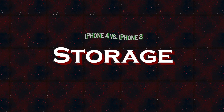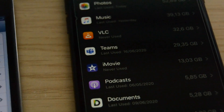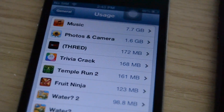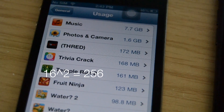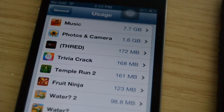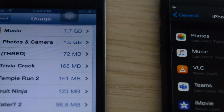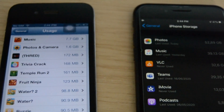Speaking of storage, it depends. You could have a 16GB iPhone 4 and a 256GB iPhone 8, making the newer phone have the square of the storage of the older one. However, the iPhone 4 was also available in 32GB and the iPhone 8 in 64GB, so in that case it would only be twice the storage. These days, applications, photos, and videos are bigger than they were back when the iPhone 4 was the newest model.